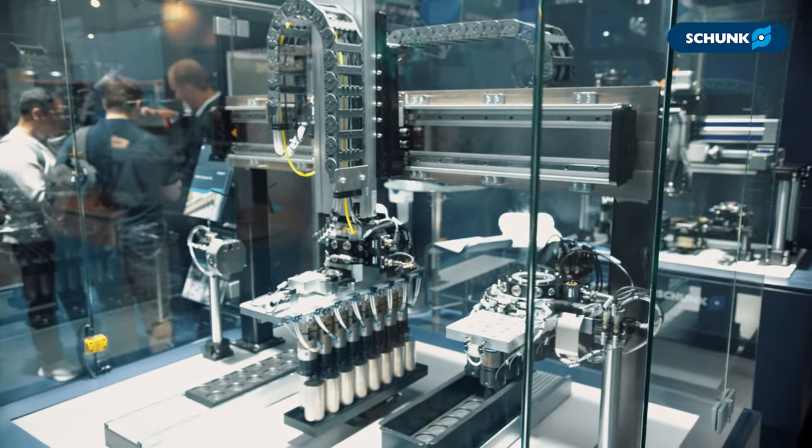If you have any round cell or battery handling applications, please feel free to reach out and contact Schunk globally or in South Germany, and let me know how we can help you with your application.